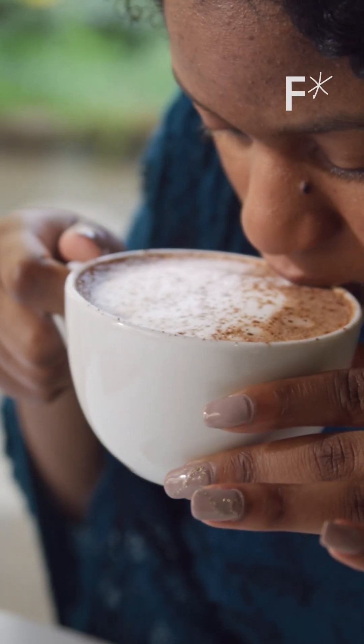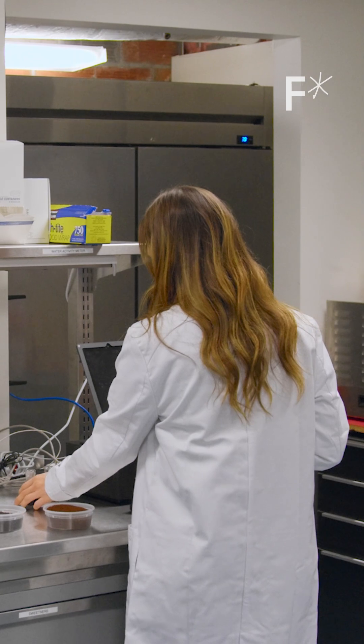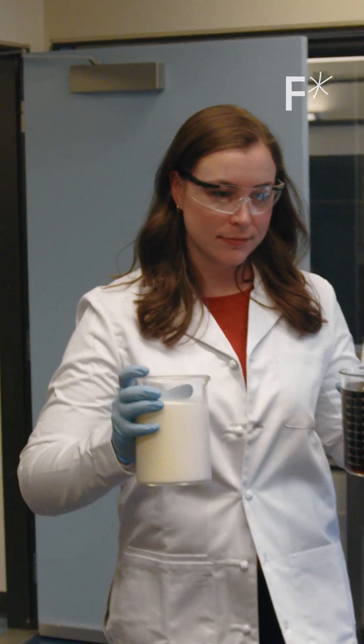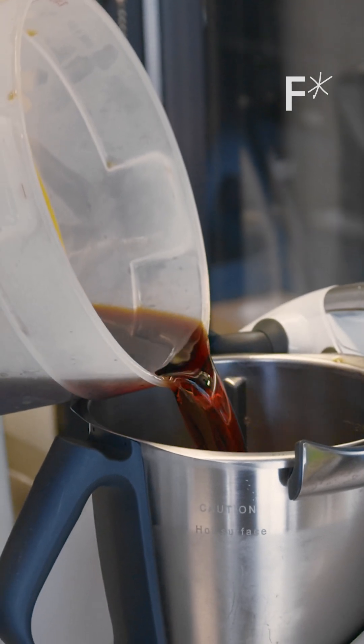The problem is that they don't taste anything like coffee. So we started experimenting with ways to react this pit to make it look more like a coffee bean chemically. It turns out that there are 28 compounds that you really have to have in a coffee cup to taste like coffee.